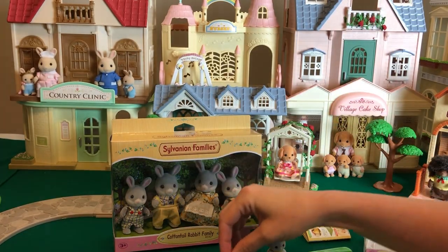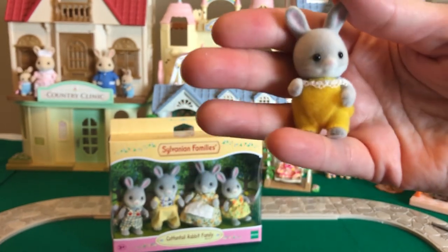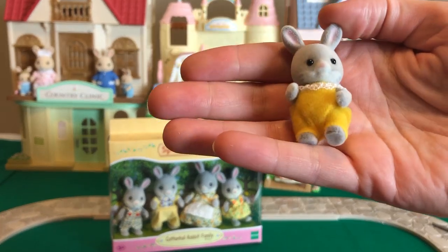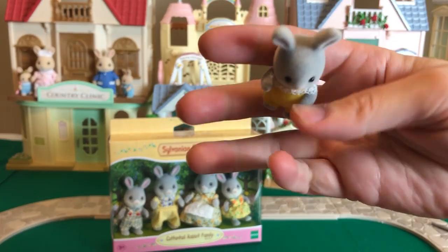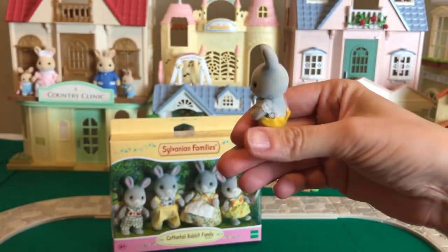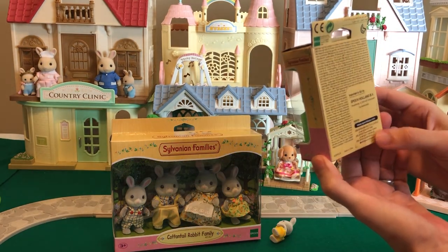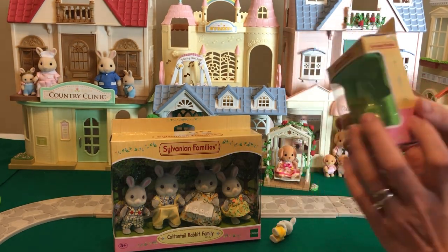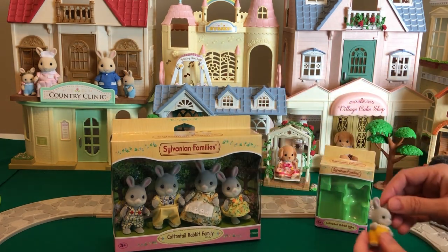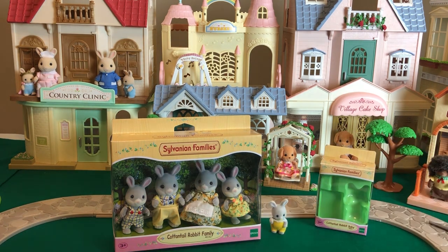Little baby bottle, little Cottontail Rabbit. You notice the little white on his face, on the bottom half of his face, and you notice his ears are gray with pink in the middle. Or is this a girl? I don't know. Is there a name on here? It doesn't say. If you know the name of any of these Cottontail Rabbits, I'd love to know, so please put it in the comments.